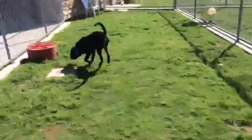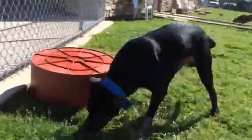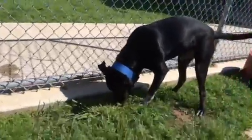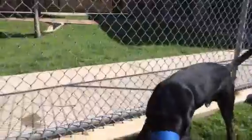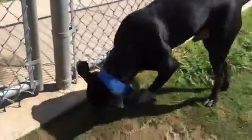This handsome guy is looking for a new home of his very own. He's currently available for adoption or rescue through Irving Animal Services. We're located near the south entrance of the DFW Airport. You can come meet Buster in person Tuesday through Saturday to see if he might be the right fit for you or your family.